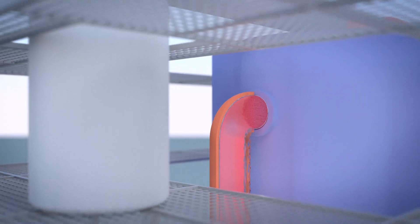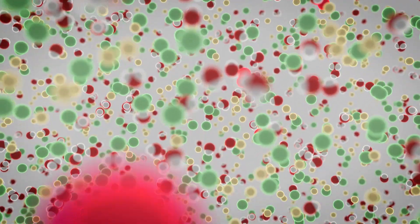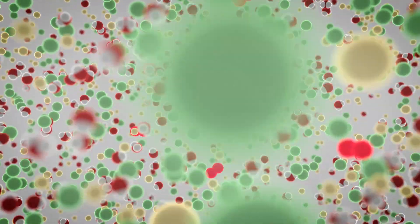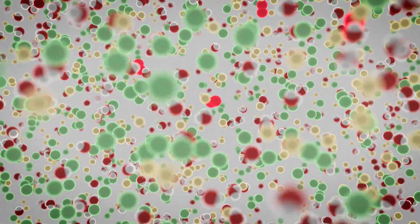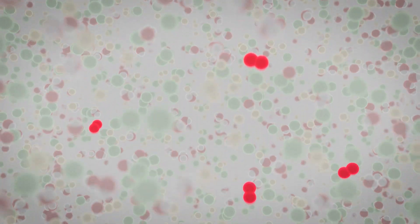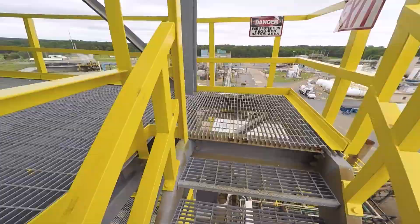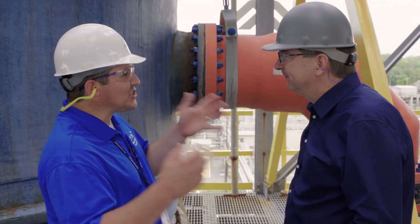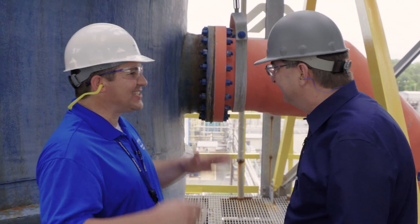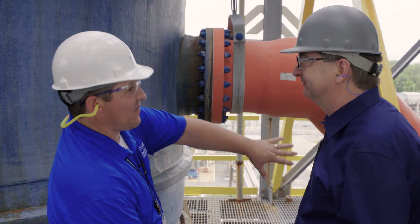By the time it gets to the top, we've got a solution with a little bit of elemental bromine, a lot of table salt, and a few other minerals. Next, we need to separate the bromine from the rest of the solution. With our earplugs securely in place, we climb all the way to the top of the tower, where Jeremy explains how that separation is accomplished.